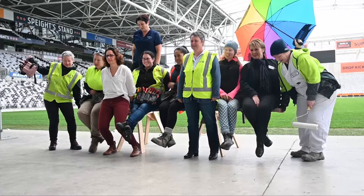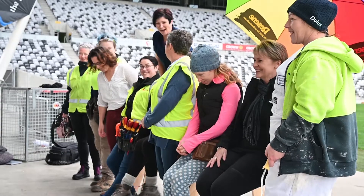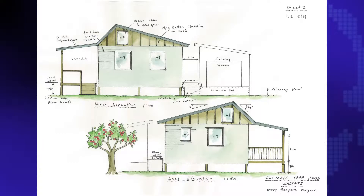These keen apprentices from Otago Polytech are looking forward to being part of a women-only team putting together a unique, modern, eco-friendly house in just a few days.